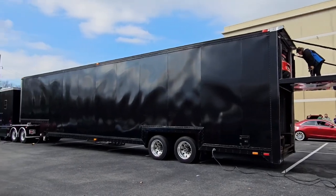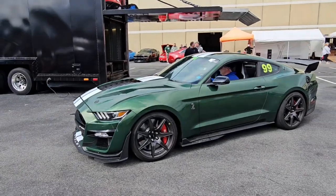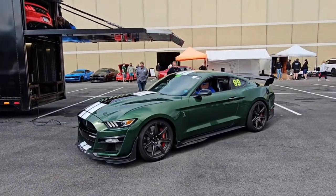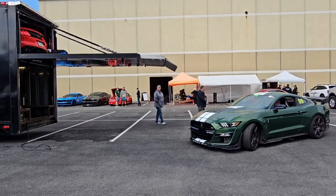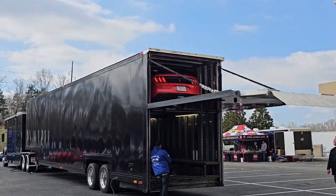They don't have an elevator. Looks like he's moving this one into position to go in on the bottom level. After they strapped it in, they pulled it forward a little bit.